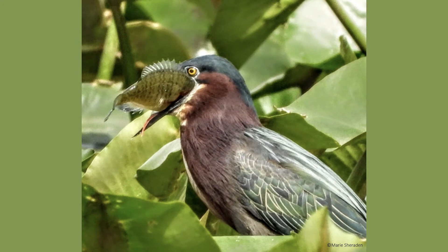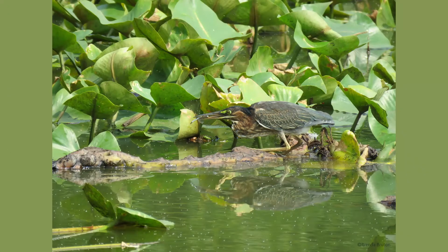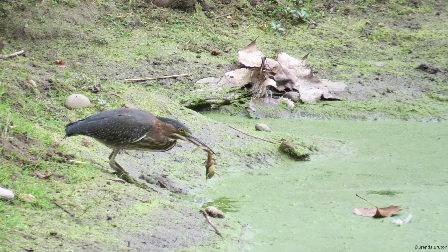Green herons feed mainly on fish, but are not picky when it comes to a meal. They tend to make meals out of crayfish, larger aquatic insects, frogs, rodents, and even snakes.